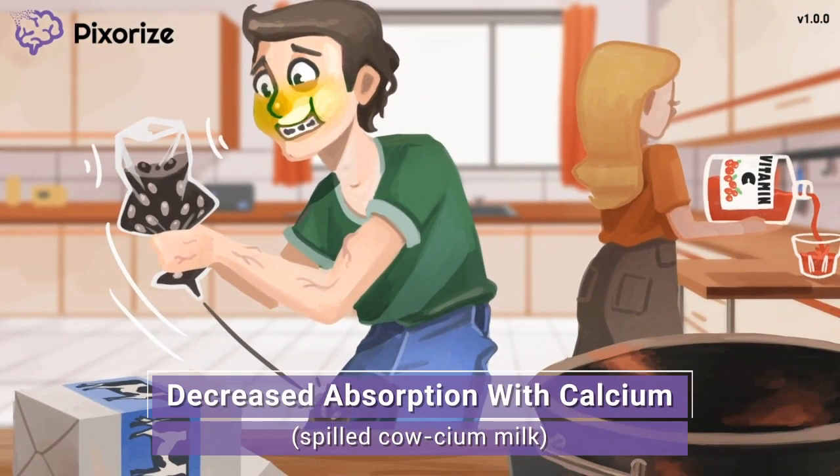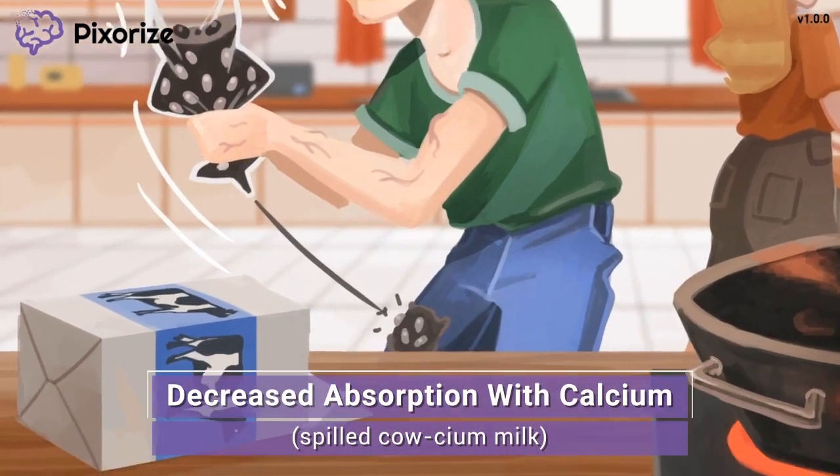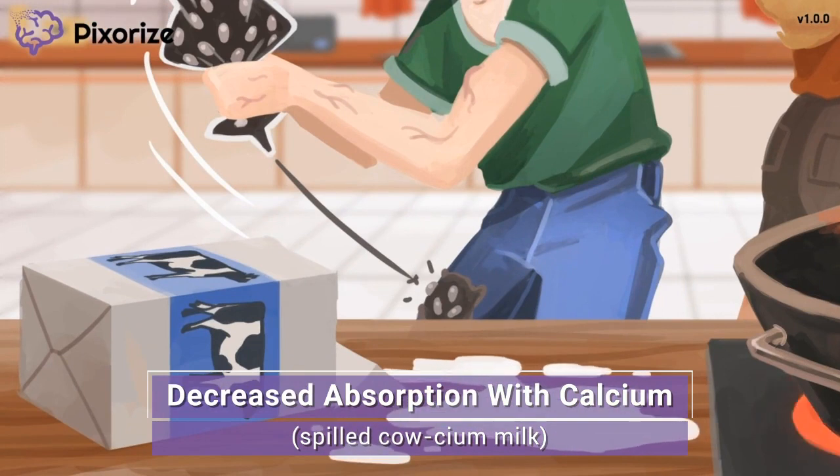As the man was aggressively shaking the bag of black beans, he knocked over the milk carton, spilling the milk everywhere. These guys will not be having calcium milk for breakfast, which can help you remember that iron and calcium should not be taken together. Calcium decreases the GI absorption of iron, so iron should not be taken with milk or other dairy products.